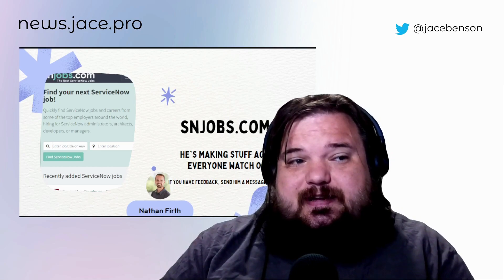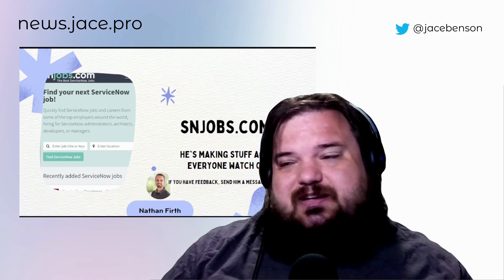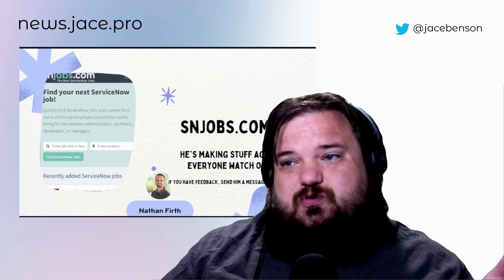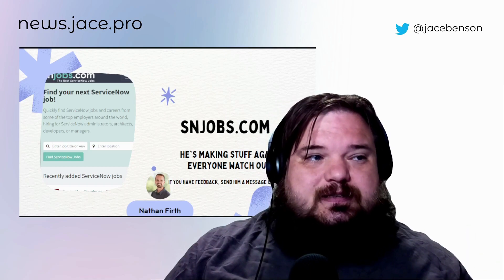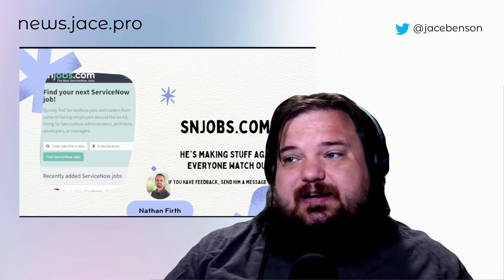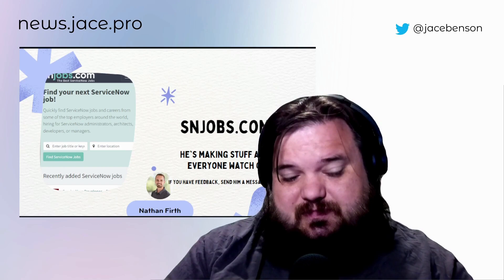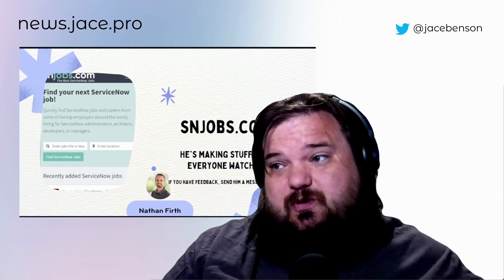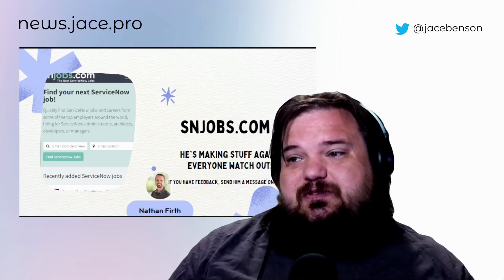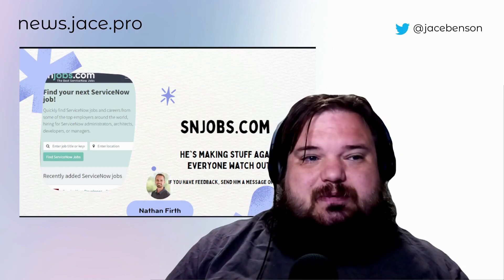Nathan Firth had a niche and he had to make something, so he built snjobs.com. It aggregates a whole bunch of jobs from different places into one place, and it looks really nice — it's just ServiceNow kinds of jobs. So if you're looking for a job, especially speaking of cohorts that just finished, if you haven't found one, feel free to use that or reach out to folks that are active on social and they'll try to help.